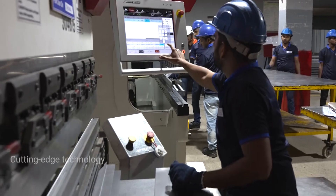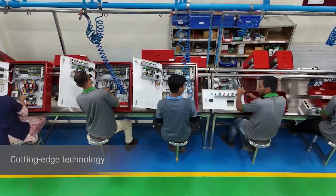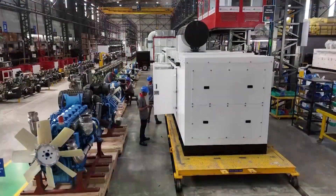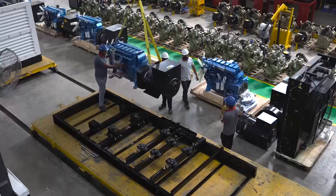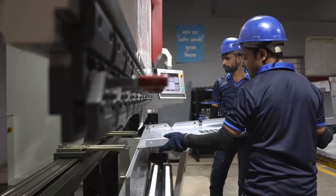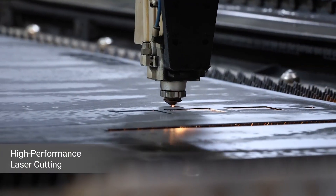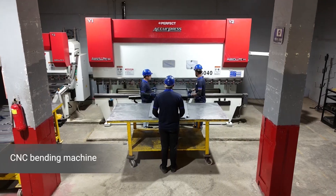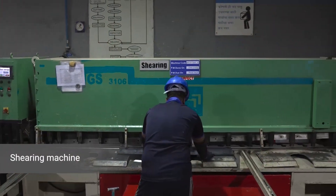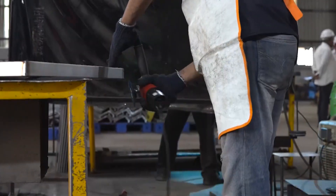Equipped with cutting-edge technology and driven by a team of highly motivated professionals, our state-of-the-art factory exemplifies excellence. Our seamless manufacturing processes integrate advanced machines like high-performance laser cutting, automated CNC turret punching machines, CNC bending and shearing machines, as well as laser welding machines, to ensure accuracy and precision of our output.